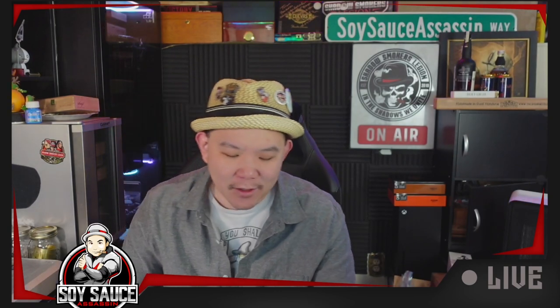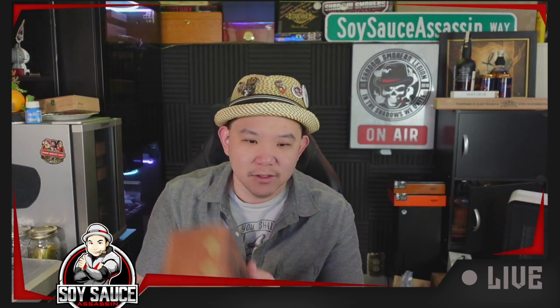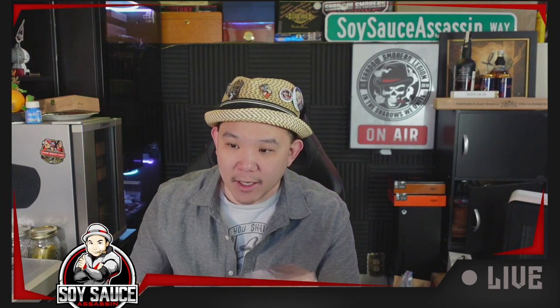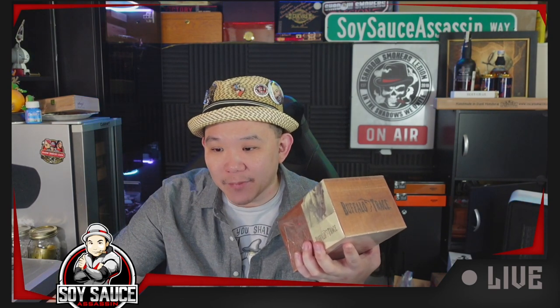So today we have this Buffalo Trace — I always say Buffalo Chase, I don't know why — Buffalo Trace Cigar. And obviously this is not something I would be impressed about, I guess. It's made by General Cigar Company in the Dominican Republic, and I think it was actually made by CI. So I am not impressed by that combination of things.